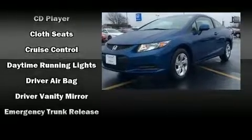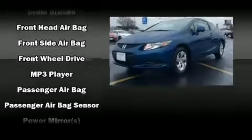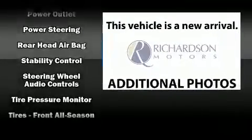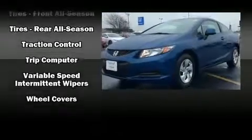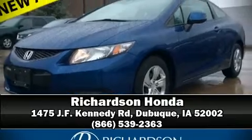Honda also prioritized safety and security with features such as dual front impact airbags, a security system, and ABS brakes. This vehicle has achieved certified pre-owned status by passing Honda's comprehensive certification process. Stop by our dealership or give us a call for more information.